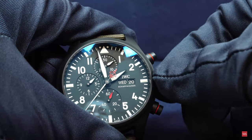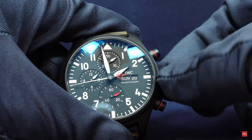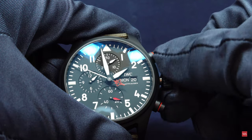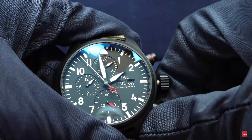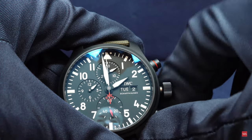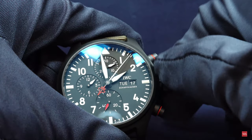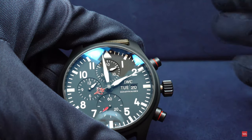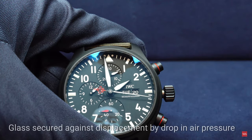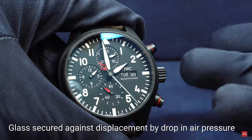You have clearly distinguished crown positions — in the first position you can change the day. The day display is in English: Tuesday, Wednesday, Thursday, Friday, Saturday, Sunday, and back again. You can also adjust the date — today is Tuesday the 20th. The date change is really a feeling I very much appreciate. The glass is also secured against displacement caused by drops in air pressure, which can occur in a cockpit.